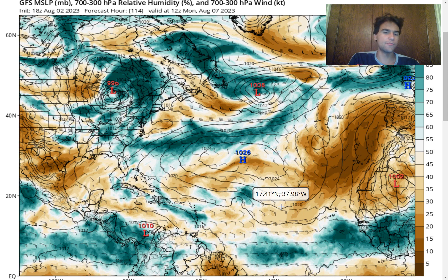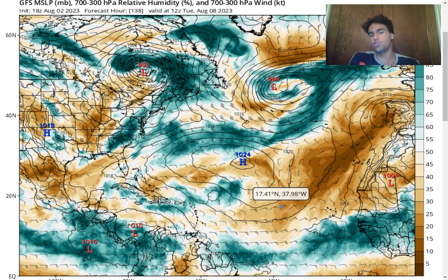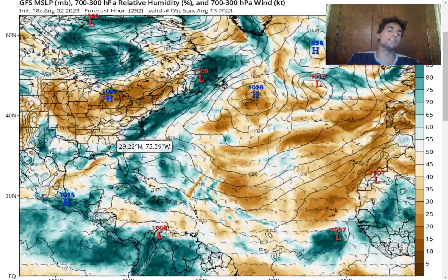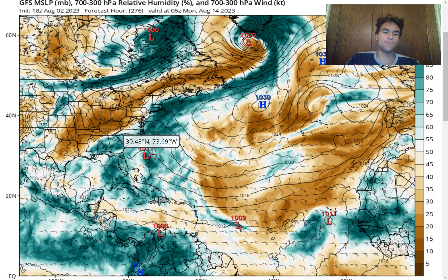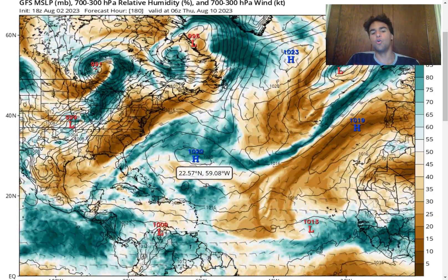Eventually the dry air just becomes too much for this to handle. But what's interesting is that this area of moisture still remains even going into next week, Tuesday August 8th, where we do see a decent amount of moisture and a small low-pressure system that still exists with this area of convective activity. Moving forward, in the very long-term future, the GFS model interestingly does want to redevelop this area of moisture.